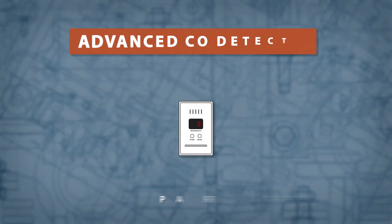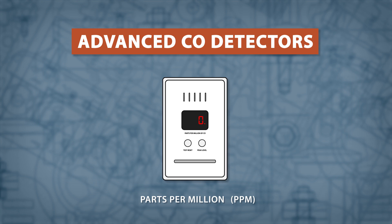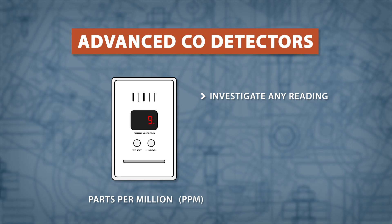Simple carbon monoxide detectors will be tripped if any carbon monoxide is detected. Advanced models use a digital screen to display the level in parts per million, or ppm. It's best to investigate any level of detection, especially if it's over 9 ppm.